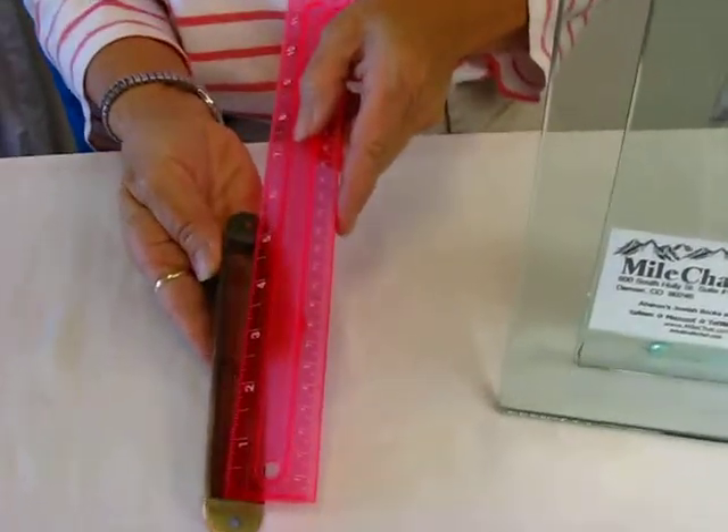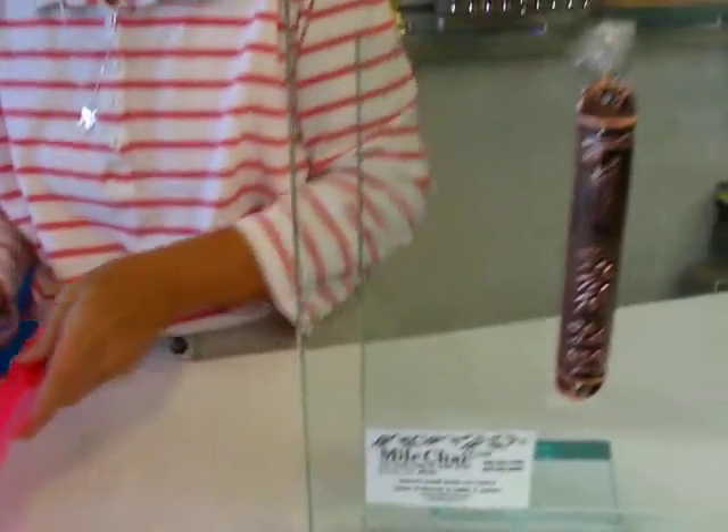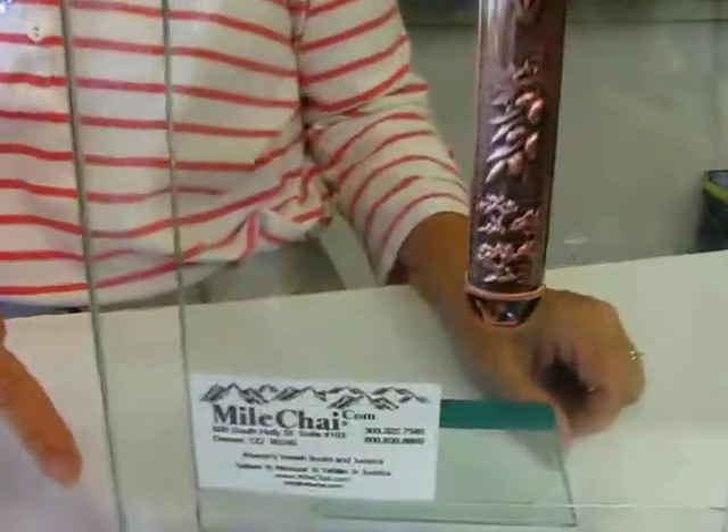This mezuzah case will accommodate up to a five inch parchment, and it is available at Erin's Jewish Books and Judaica in Denver, or you can check our drop-down menu below for ordering information.